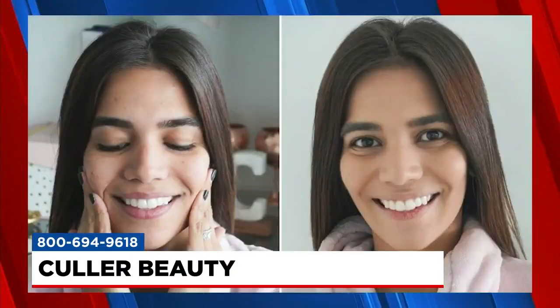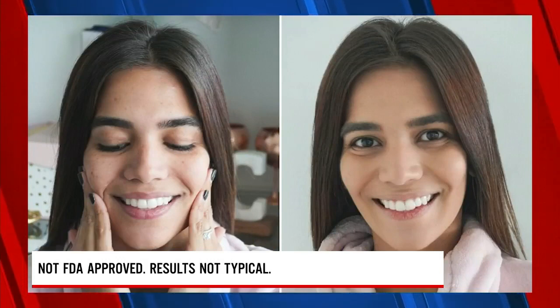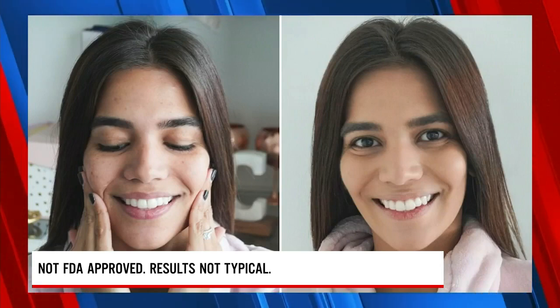And if you use the foundation with the primer, it really enhances your skin. Here's another before and after photo of a Color Beauty user — it just goes to show you how easy Color Beauty is to use and the results that you can expect to get.